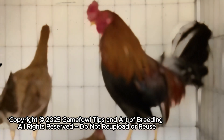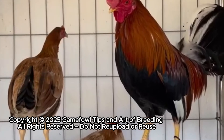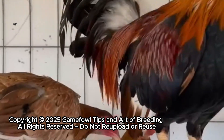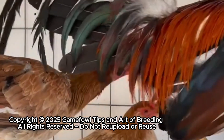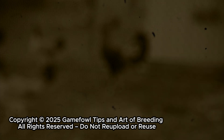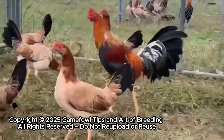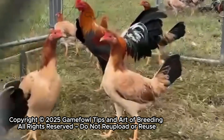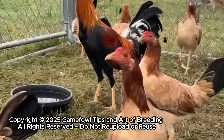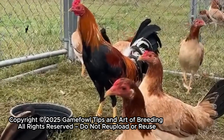Now, let's shift our focus to the speed and agility breeds — the Sweaters, the Albanys, and others built for lightning-fast reflexes and unmatched precision. In these bloodlines, it's not brute strength that defines a champion — it's timing, coordination, intelligence, and split-second decision-making in the pit. Every strike, every pivot, every feint matters. The birds that excel do so because those traits have been carefully honed and passed down through generations. A smart breeder doesn't just pair fast birds with other fast birds — they study the ancestry of roosters that think fast, move with calculation, and respond instinctively under pressure, combining them with hens that naturally carry balance, agility, and quick reflexes. The goal? To produce a line that doesn't just fight fast, but thinks fast.